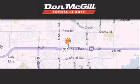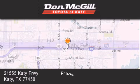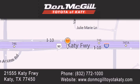Don McGill Toyota of Katy is located at 21555 Katy Freeway in Katy. Our goal is to exceed all of your expectations to ensure that you'll return for future visits. Thank you.